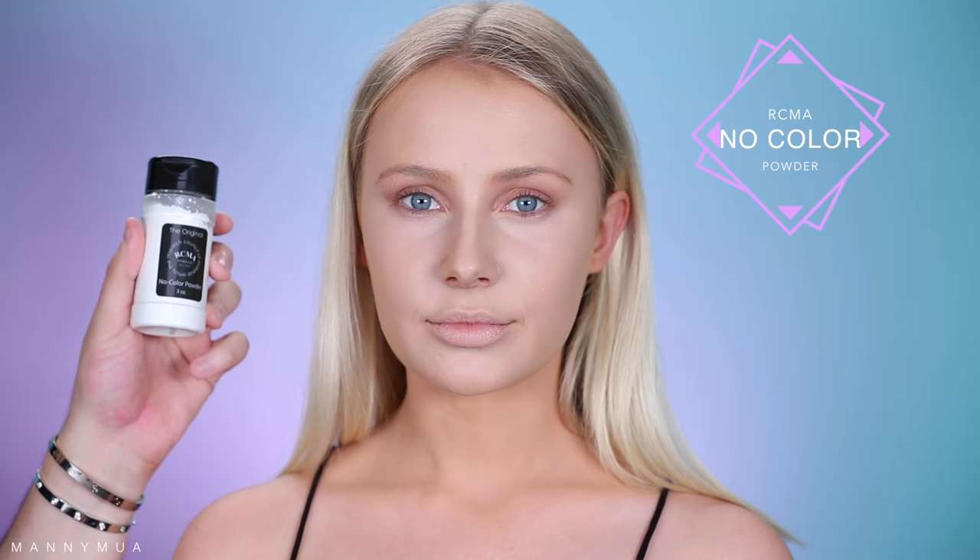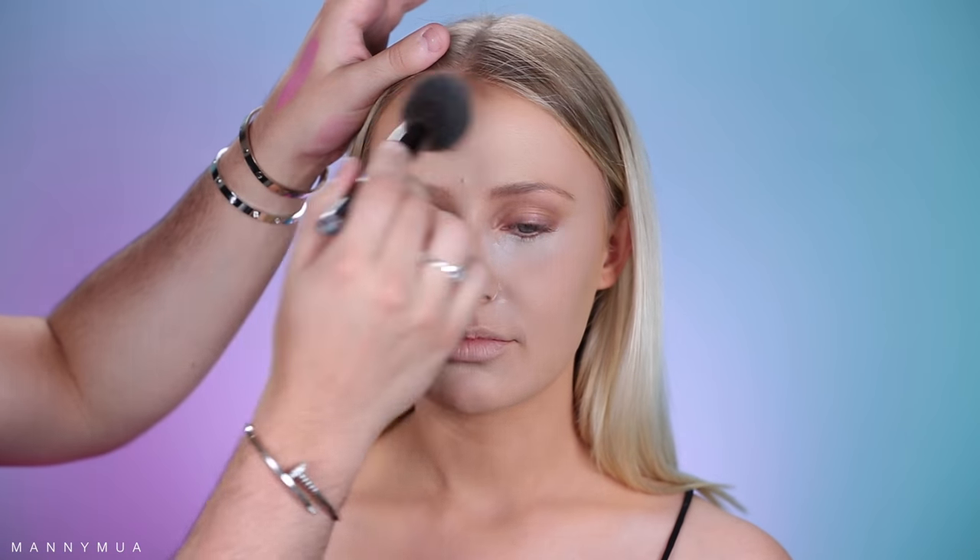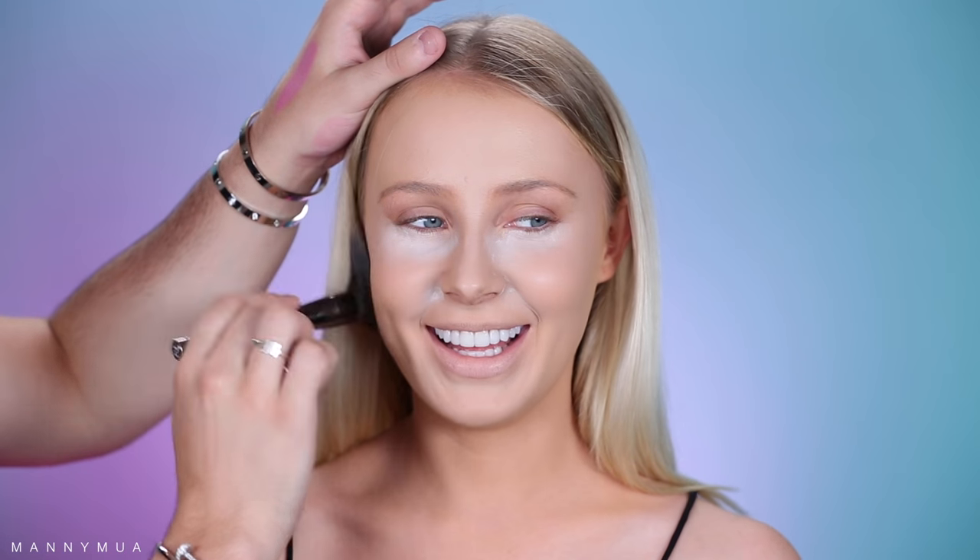Next, I'm gonna be taking the RCMA No Color Powder. She loves this powder so much for her skin type — it's great for people that are more on the normal to dry side. We're going to use it to set underneath the eyes with a damp beauty blender, as well as the smile lines. When you cook the smile lines it helps with creasage — there's less creasing throughout the day. Then we take a large brush and lightly press it everywhere else — all over the face and neck. Then I'm wiping away the excess bake from underneath her eyes after about five minutes.